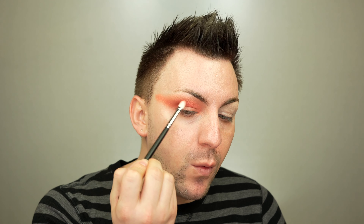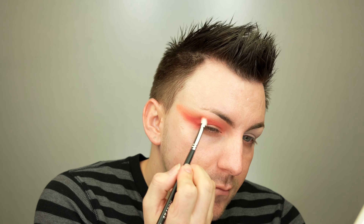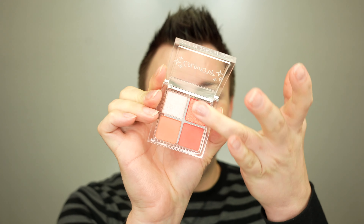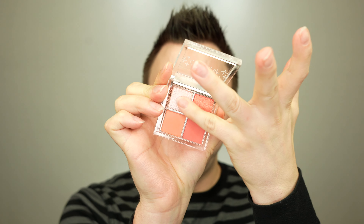The darker color is called Summer Flame — I really like that one. That's like a coral-y watermelon. The darker shimmer is the shade Georgia and the lighter shimmer is Sleeping In.